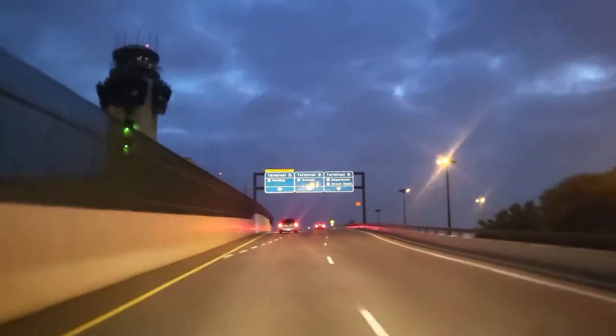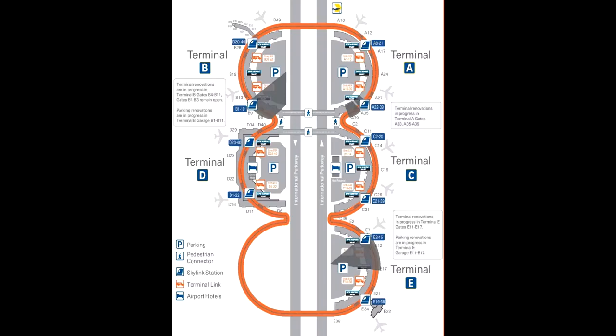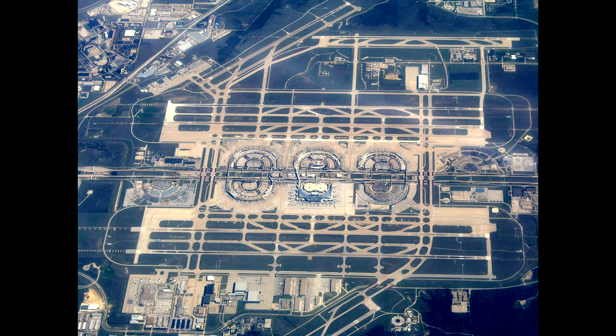Currently, DFW Airport has five terminals: Terminal A, B, C, D, and E. In the future it will have a sixth — Terminal F — which is currently being built.